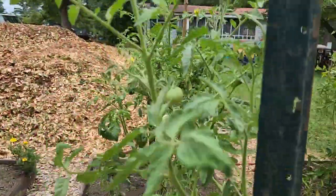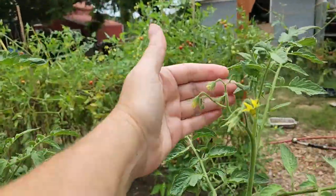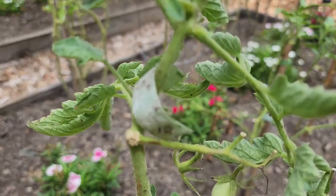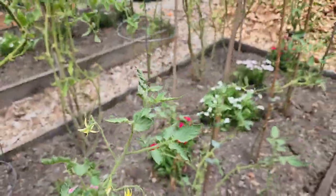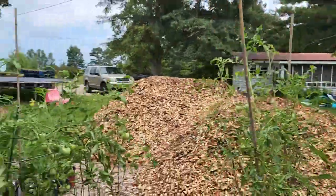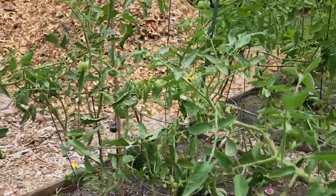The Cherokee purple are setting flowers again — this is going to be our second round of fruit production on this plant and I am so excited. This strange little Roma has decided it's not going to be determinate and it's continuing to set fruit and bloom — what a weirdo, but I may or may not leave these because I might need the space. The Big Boy is setting another set of fruit, so is the Early Girl. There's fruit all in there and the Better Boy as well.